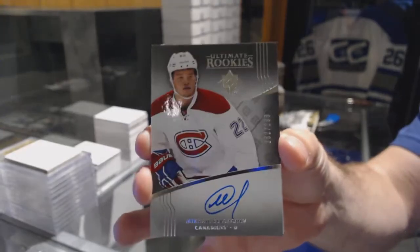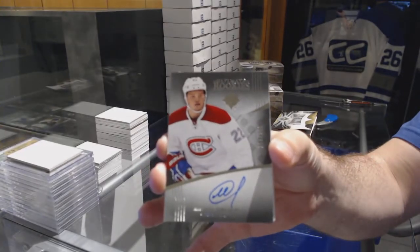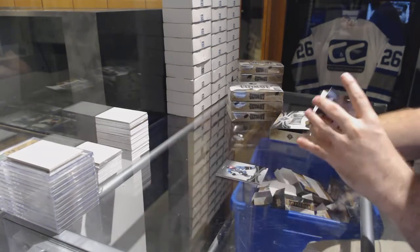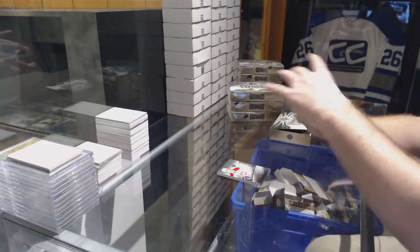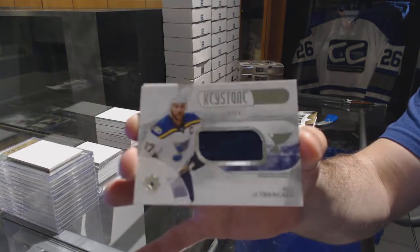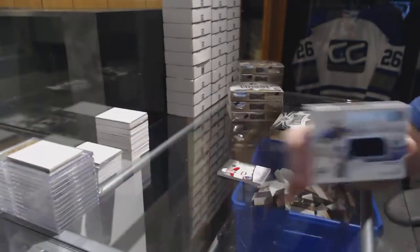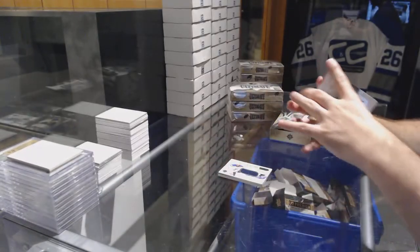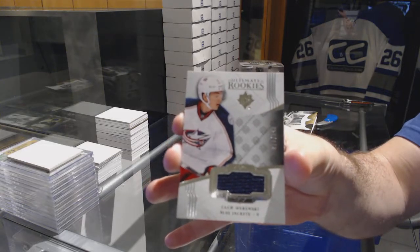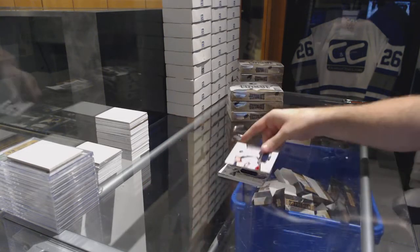Sergachev rookie auto for the Blues, number 99 keystone fabrics Alex Petrangelo, and we've got a Wiercioch rookie jersey, numbered to 249, for the Blue Jackets.